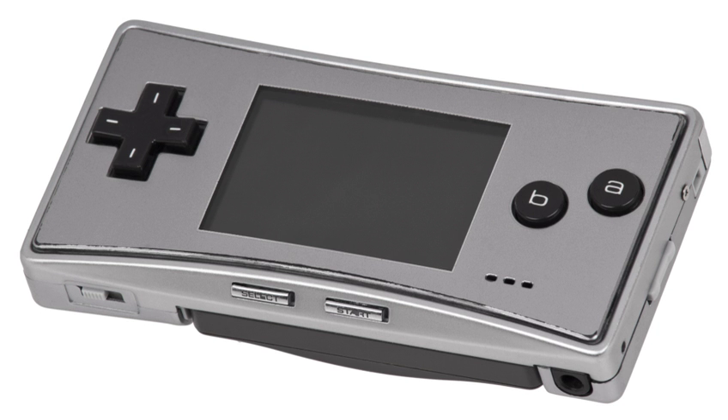The Game Boy Micro was announced by Nintendo of America's Vice President of Sales and Marketing, Reggie Fils-Aime, at the company's Electronic Entertainment Expo press conference on May 17, 2005. The system was released in Japan on September 13, 2005 and in North America on September 19, 2005.